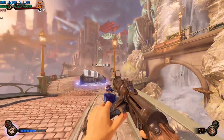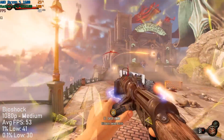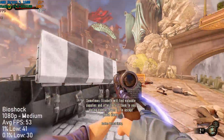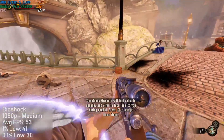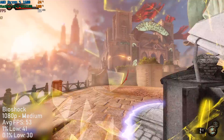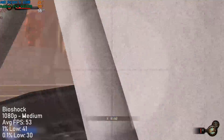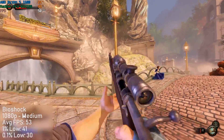Finally, Bioshock Infinite at the medium preset and 1080p ran at 50 to 60 frames per second most of the time. I chose this level because it tends to be quite impactful on frame rate and demanding on a lot of graphics cards. As you can see, the GPU will run at 100% utilisation most of the time when paired with a processor like the Ryzen 5, as it will be the GPU holding things back.